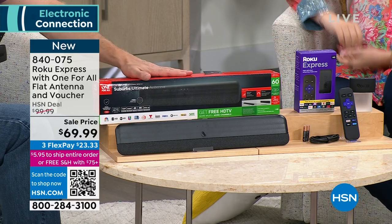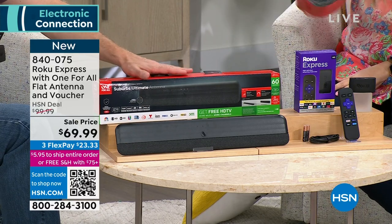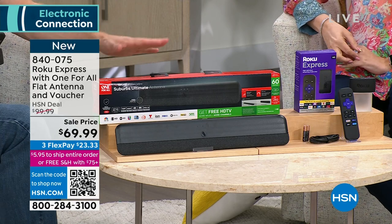The antenna itself sells for $69. It's like getting a Roku thrown in for $0. They're individually boxed, so you could even keep the Roku yourself. The antenna really does check a lot of boxes. Roku is number one — everything you need is in that purple box, from batteries to cables.